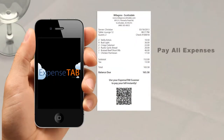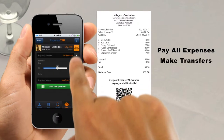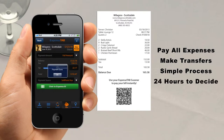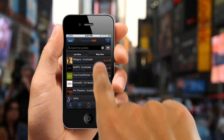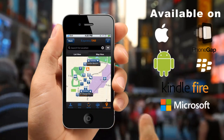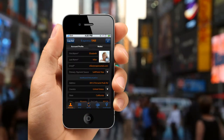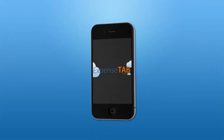With ExpenseTab, easily pay all of your expenses or make transfers with one simple process. ExpenseTab gives you 24 hours to determine how best to pay your charge. It also allows you to search for businesses that accept ExpenseTab. And, even more than that, use ExpenseTab to keep a scanned copy of all other information you would traditionally keep in your wallet.